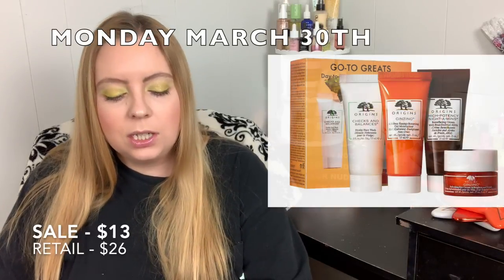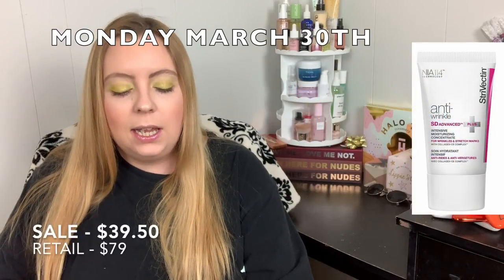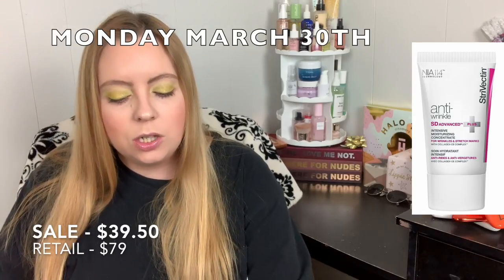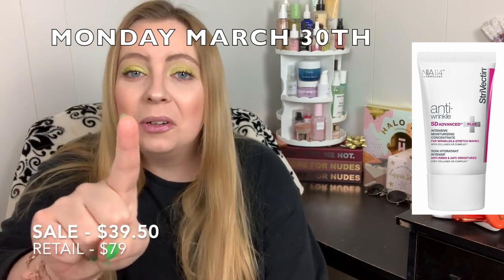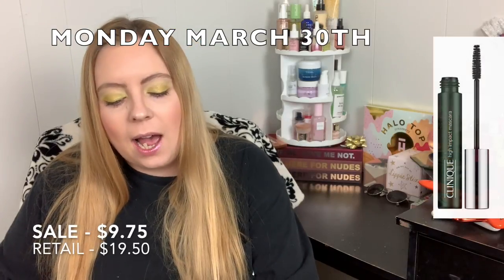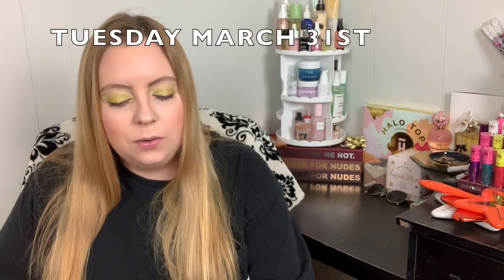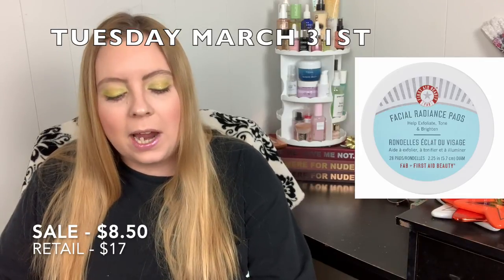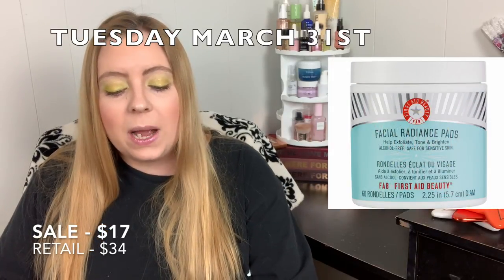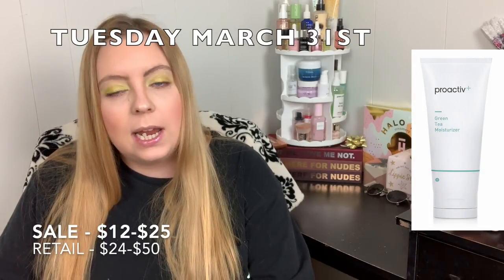Monday March 30th, the Origins Go-To Great Day Tonight Skincare Essentials for $13.00. The Strivectin Advanced Plus Intensive Moisturizing Concentrate for Wrinkles and Stretch Marks for $39.50 — I might pick this one up. And the Clinique High Impact Mascara for $9.75. Tuesday March 31st, the 28-count First Aid Beauty Facial Radiance Pads for $8.50, the 60-count for $17.00, and the Proactiv Moisturizers between $12.00 and $25.00.